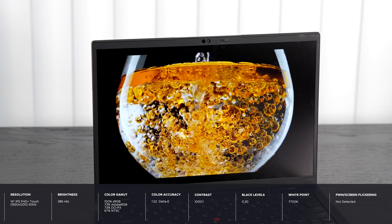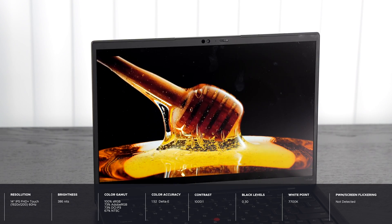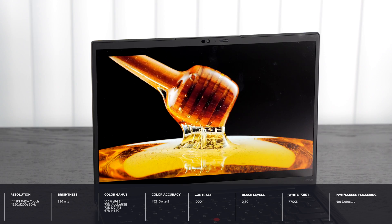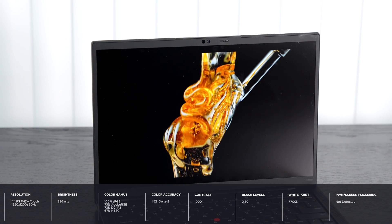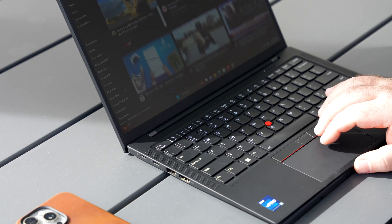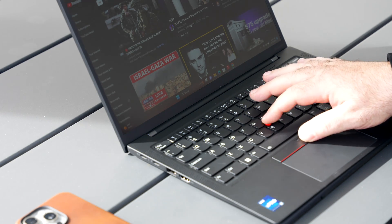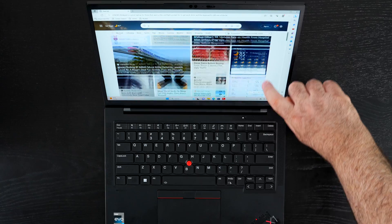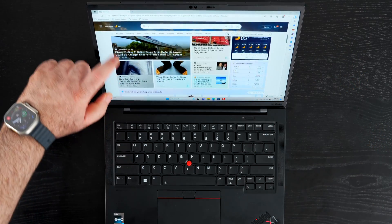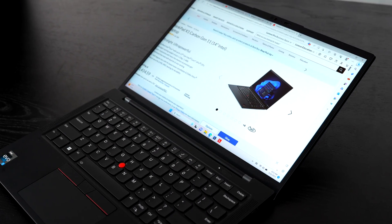Lenovo and Intel sent over the Full HD Plus option, which has a touchscreen, a low blue light filter IPS display. It is really good — although it's 400 nits, I wish it were a little bit brighter — but overall pretty good. Because it's a matte display, you don't get unnecessary glare and reflection. I actually measured 386 nits rather than the claimed 400, but outdoors it's not too much of an issue since it's not glossy. If you don't need the 2.8K OLED, you'll be perfectly fine with this Full HD Plus touch model.